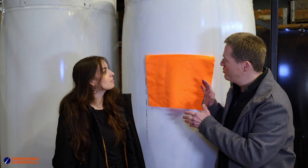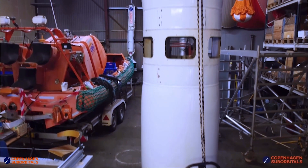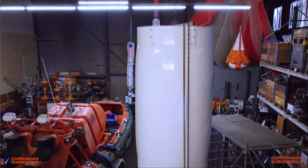So just to emphasize here again, we are standing here with one of the tanks of the Speaker1 rocket right now. So we have placed the mission patch on that one.